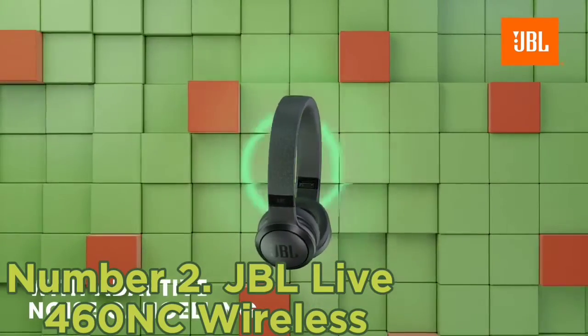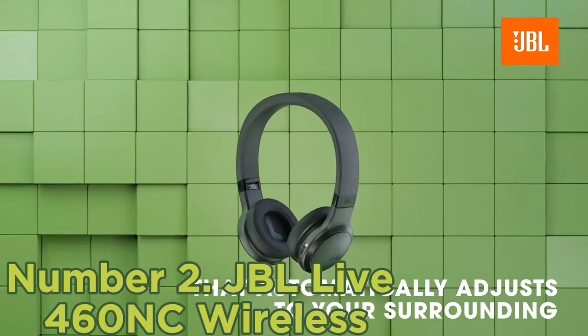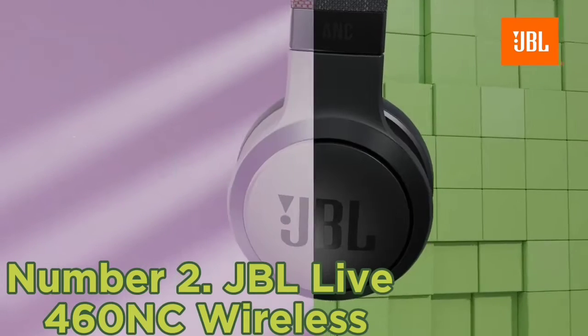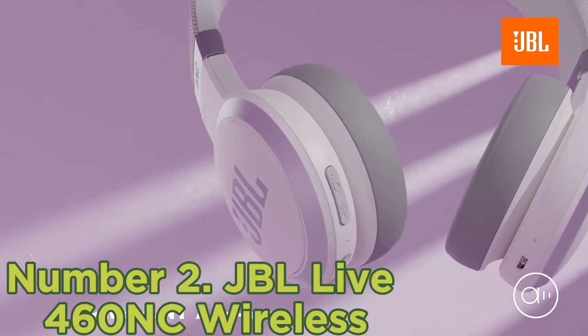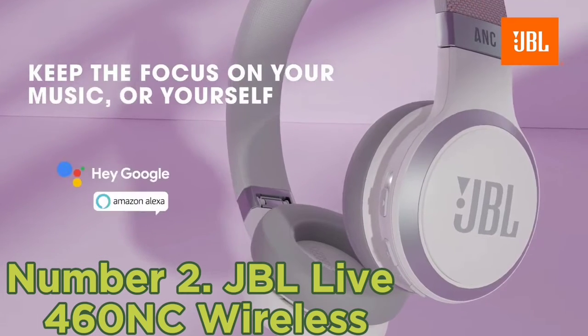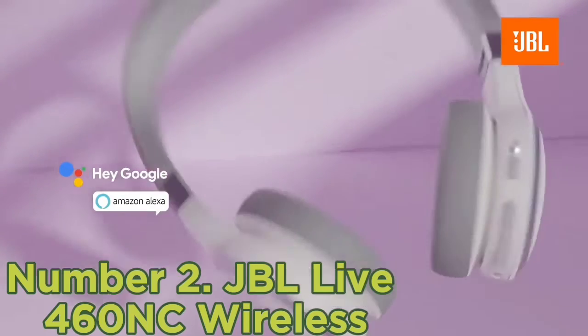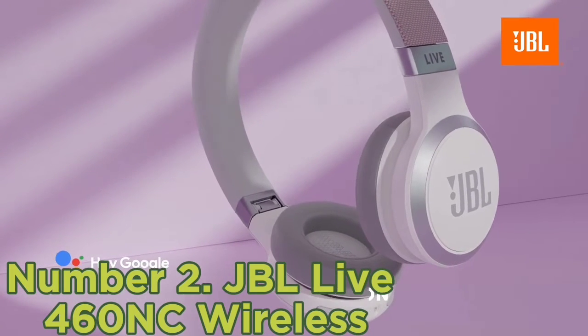Number 2: JBL Live 460 NC Wireless. The best wireless headphones under $200 with an on-ear design that we've tested are the JBL Live 460 NC Wireless. If over-ear headphones make your ears feel hot, you might prefer on-ears, which sit on top instead of around your ears. These comfortable, well-built headphones have a well-balanced sound profile suitable for various genres.